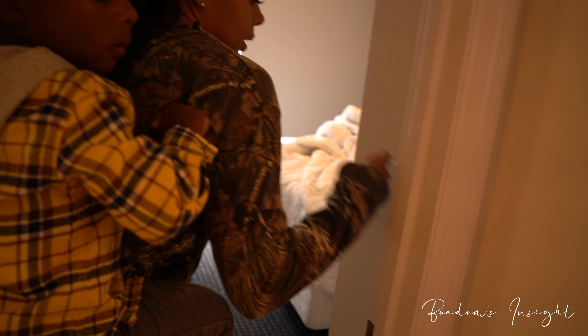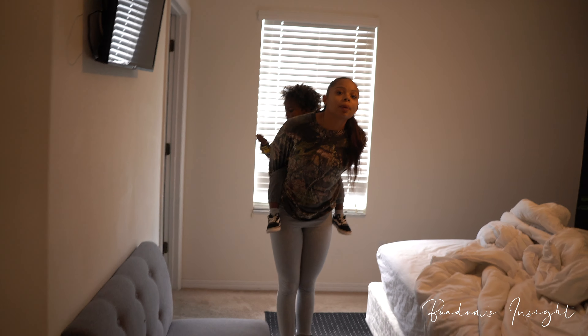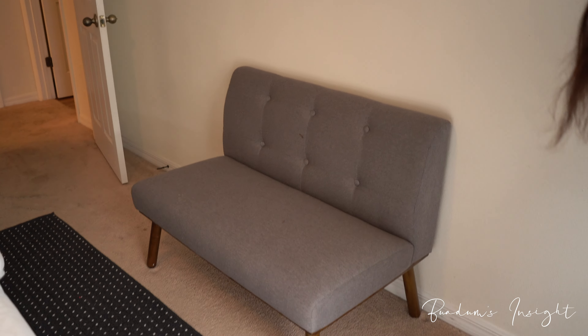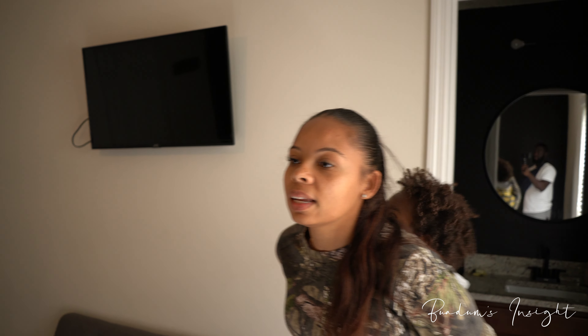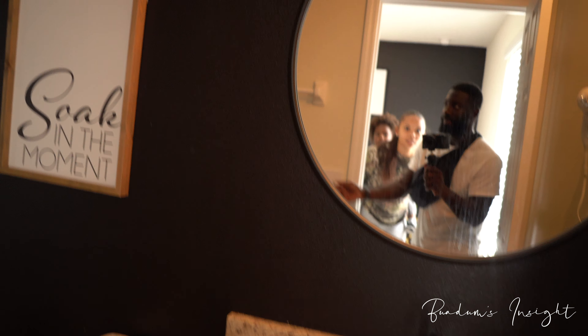Now entering bedroom number three — our master bedroom with a king-size bed. They did a good job, but it's gotten to a point where it's just not giving anymore. Same black accent wall, picture wall, some cute little greenery, and a nice little sitting couch. We push almost a hundred percent occupancy rate, so it's still giving — but it could give more.